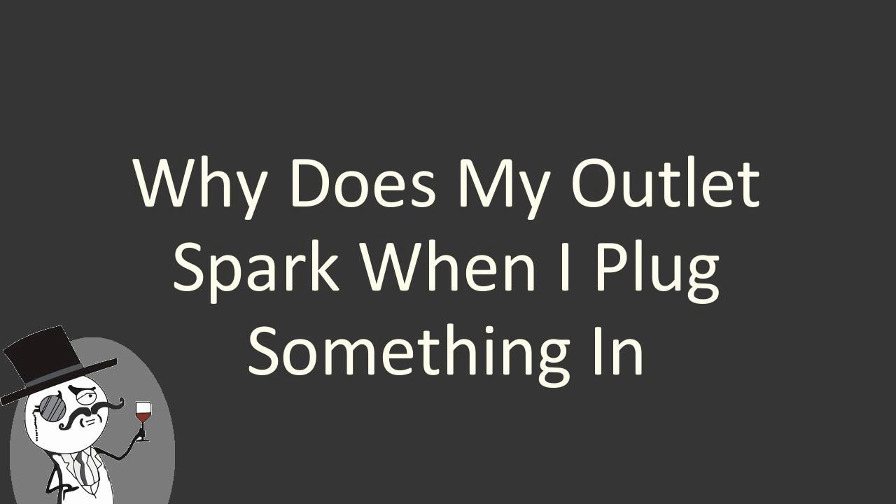In this lovely day, we are going to explain something. The thing is, why does my outlet spark when I plug something in? In the next few seconds you will get a short information about why does my outlet spark when I plug something in. Hopefully it will help you. Enjoy the video.